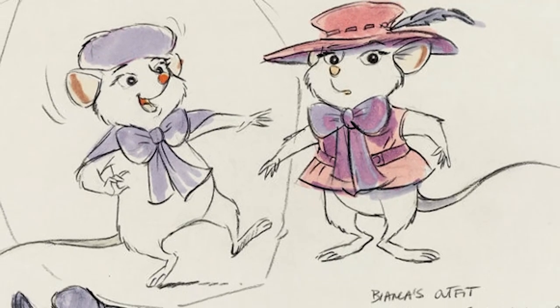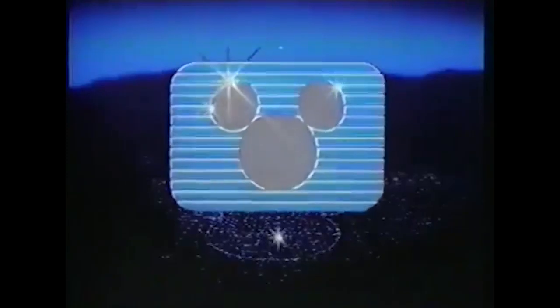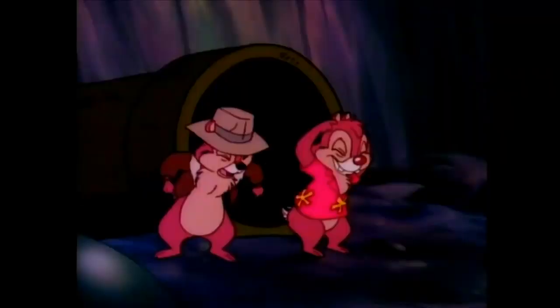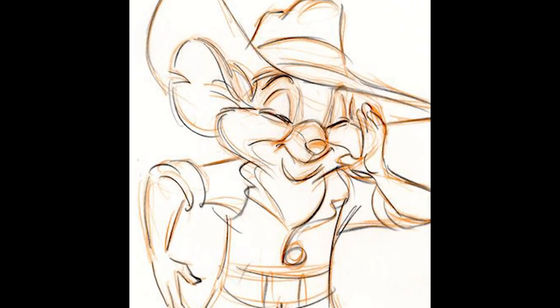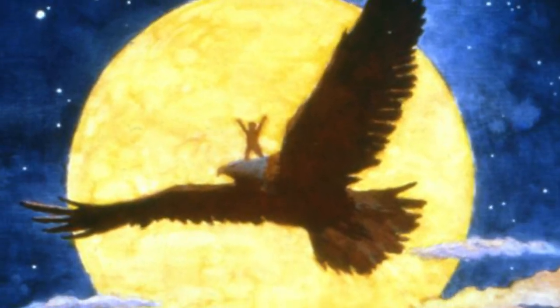But despite the allure of a sequel, there were actually plans to extend The Rescuers franchise in a television show for the newly-minted Disney Channel. But that show would be reworked into Chip 'n Dale Rescue Rangers, freeing up The Rescuers to take part in the first sequel in Disney animated history, which was greenlit in 1986.